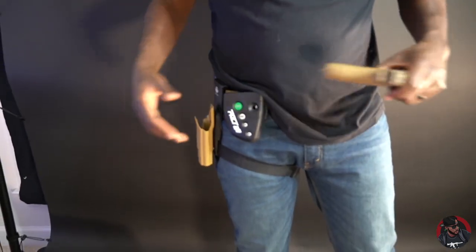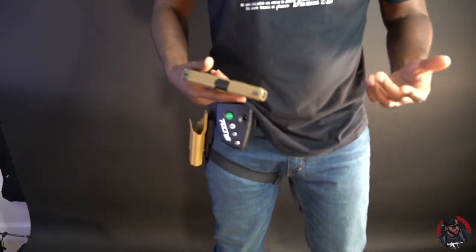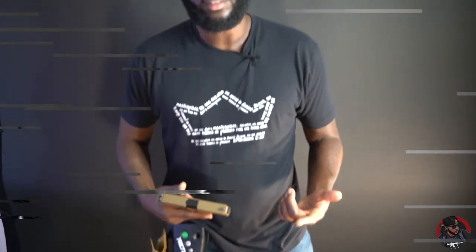Get your out-of-waistband holster and just practice, man. It's a really cool thing. I love this Pink Rhino. Once again, thank you to my colleague Mike G. who recommended this — I've been loving it ever since. Alright, that's it guys, I'm out.